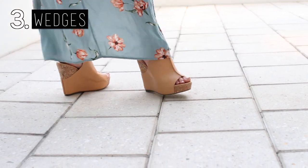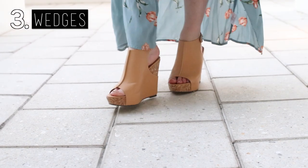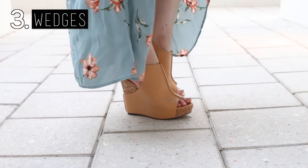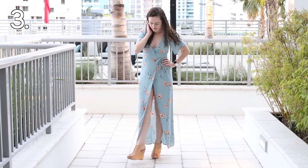Third, we have wedges. These are the Ames wedge sandals from Charles by Charles David. Wedges are another great way to dress up your look while keeping the comfort at an all-time high. I can honestly walk in these shoes forever.